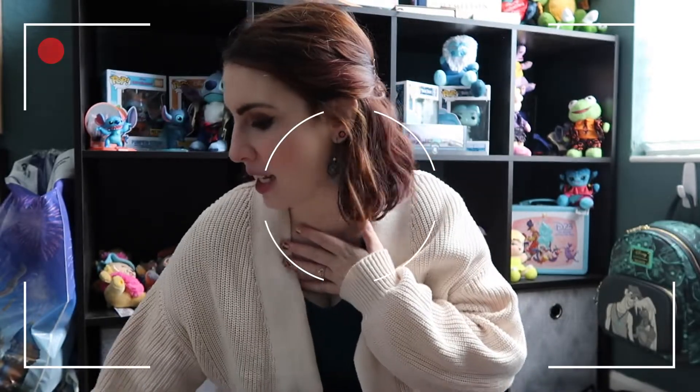Hi there friends and welcome back to my channel. If you're new here, my name is Frances, and today I'm coming at you with a quick unboxing. I know I said I wasn't going to do this that often, but here we are!